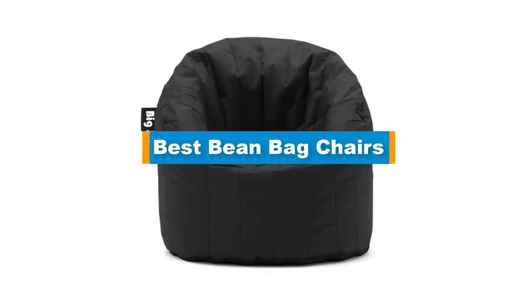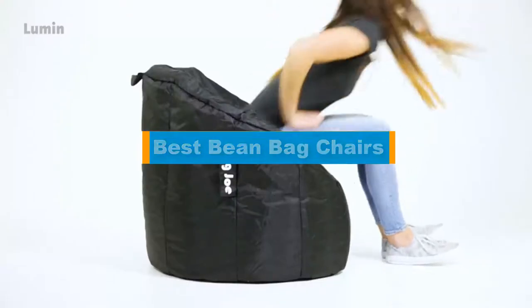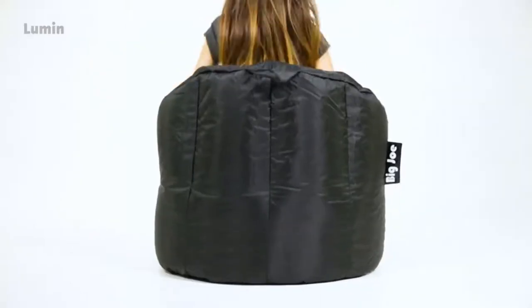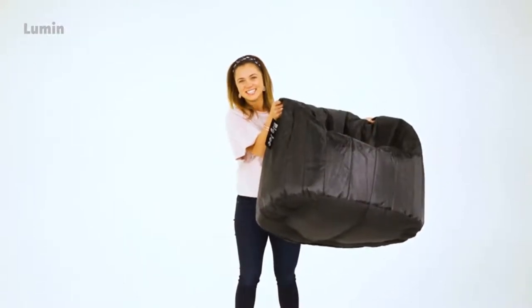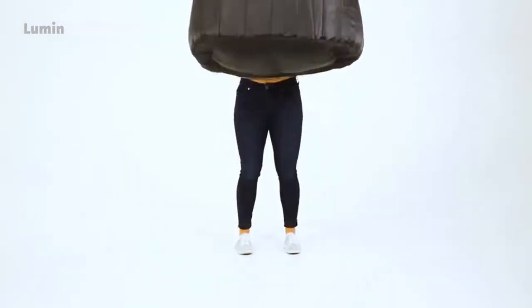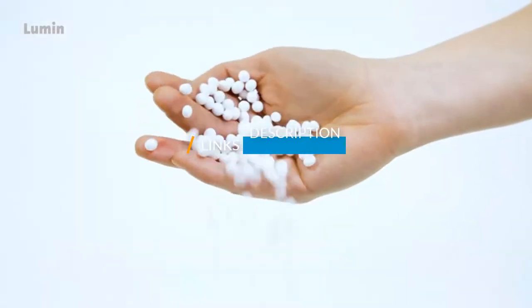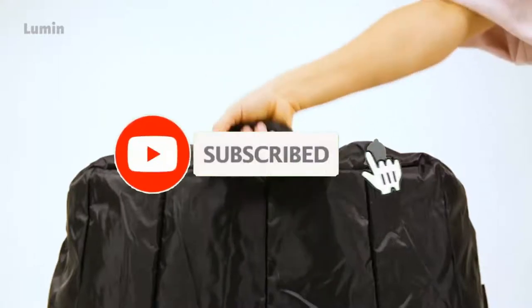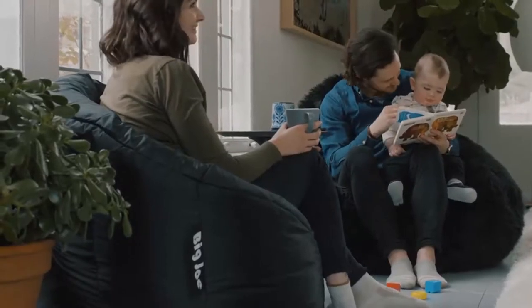Hello guys, in today's video we are going to present you the top 5 best bean bag chairs available on the market. We made this list based on our personal preference and sorted it based on their prices, quality, durability, and reputation of the manufacturers. Check out the description to find out their prices and more information — we've included links in the description below. Don't forget to like, comment, share, subscribe, and hit the bell button. So without further ado, let's get started.